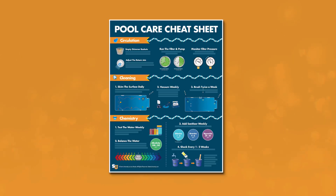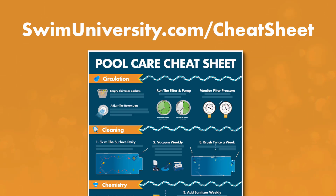Real quick, before we continue, if you want more help taking care of your pool, be sure to grab our free pool care cheat sheet at swimuniversity.com/cheatsheet. It's totally free and will help keep your pool clean and clear all season long.